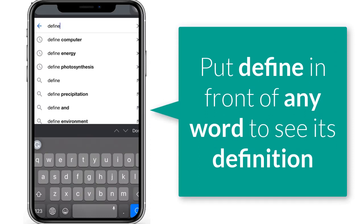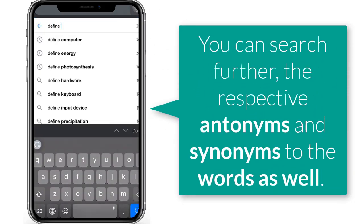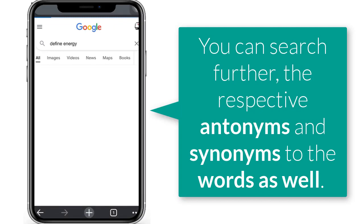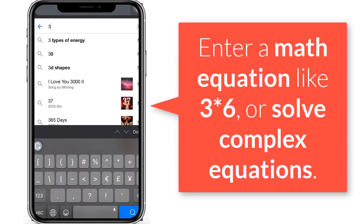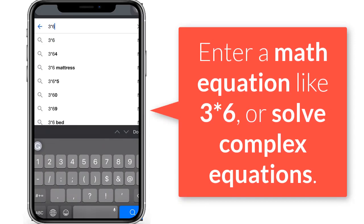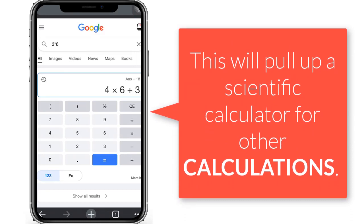To see the definition of any word, put the keyword 'define' in front of the word. This will bring up the dictionary, which you can search further for antonyms and synonyms. For calculations, if you want to solve basic math equations like 3 times 6, or even complex equations, type them into Google search. This will pull up a scientific calculator for other calculations too.